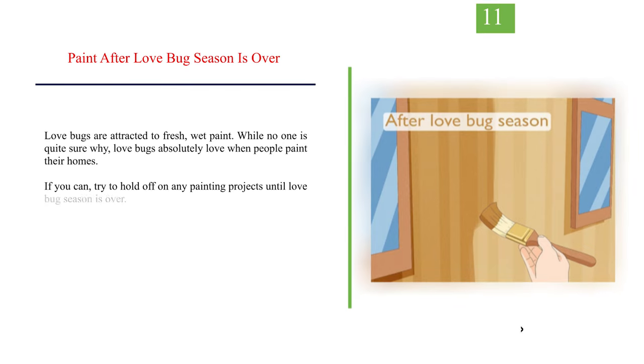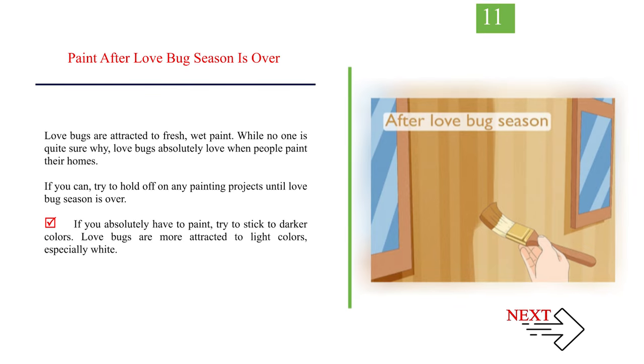Number 11: Paint after love bug season is over. Love bugs are attracted to fresh, wet paint. While no one is quite sure why, love bugs absolutely love when people paint their homes. If you can, try to hold off on any painting projects until love bug season is over. If you absolutely have to paint, try to stick to darker colors, as love bugs are more attracted to light colors, especially white.